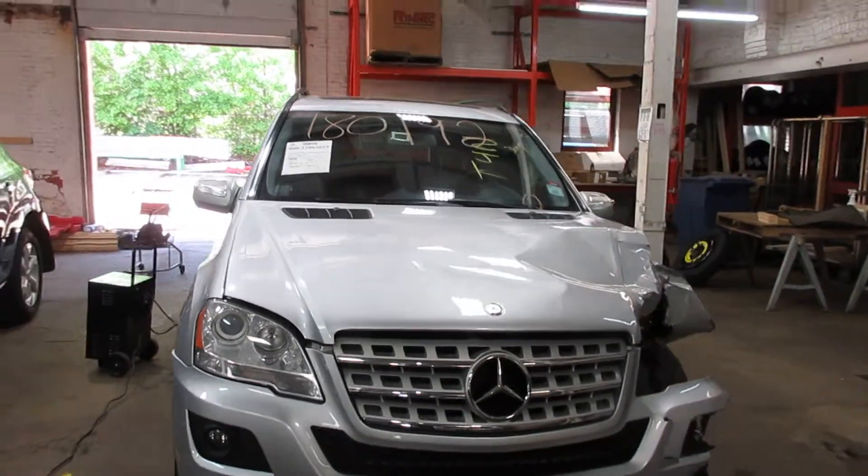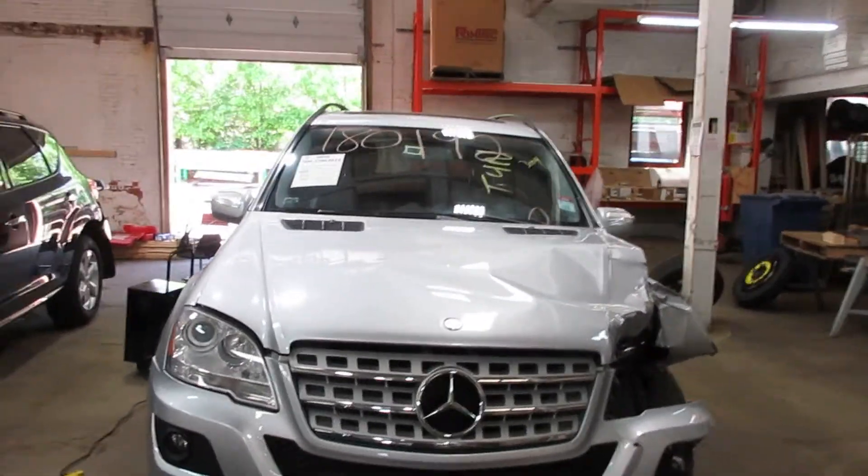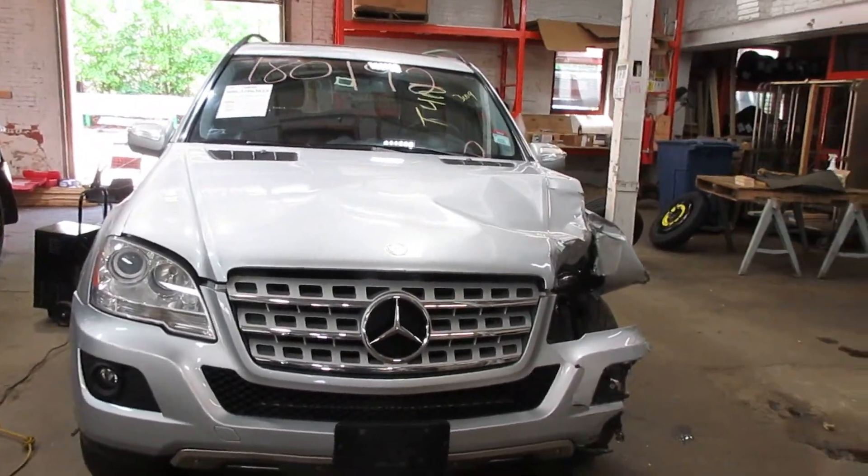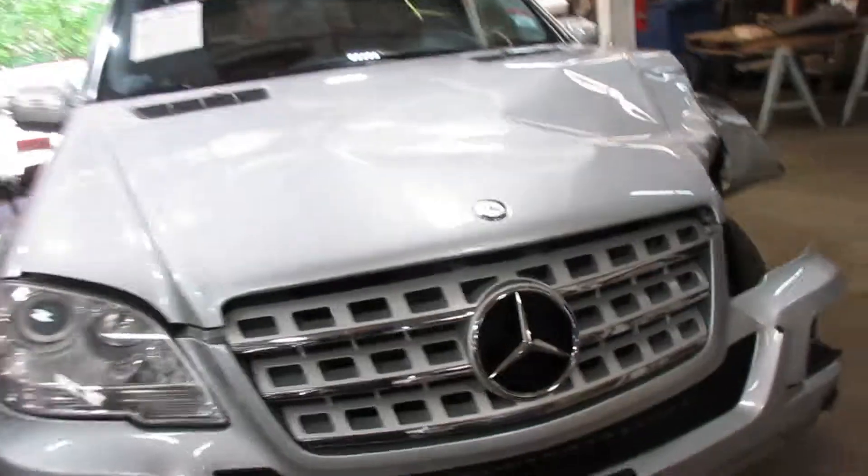Hello and welcome to Tom's Foreign Auto Parts. Here we have stock number 180192. It is a 2010 Mercedes-Benz ML350 with a 3.5-liter six-cylinder motor.